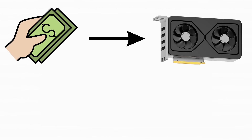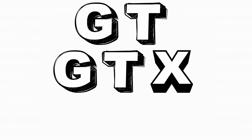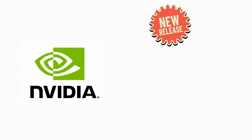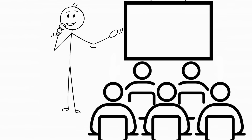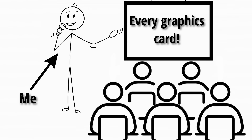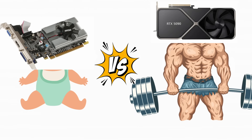Ever tried buying a graphics card and felt like you were reading alphabet soup? GT, GTX, RTX. At this point, NVIDIA might as well release the GPU Wi-Fi Password edition. Today we're going through every NVIDIA graphics card from the baby GT cards all the way to the monster RTX 5090.